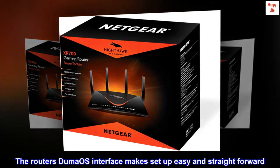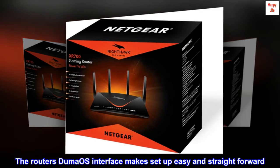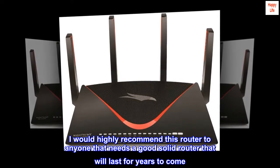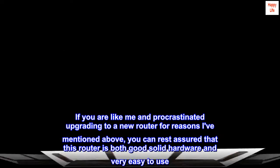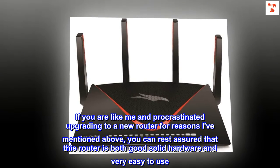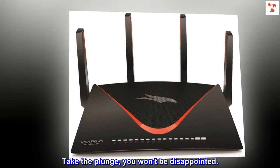The router's Duma OS interface makes setup easy and straightforward. I would highly recommend this router to anyone that needs a good solid router that will last for years to come. If you are like me and procrastinated upgrading for the reasons I've mentioned above, you can rest assured that this router is both solid hardware and very easy to use. Take the plunge — you won't be disappointed.